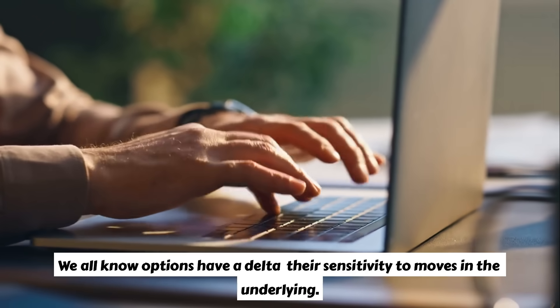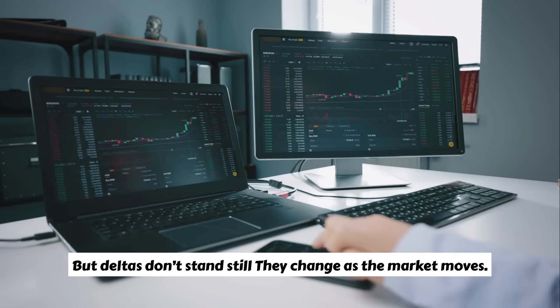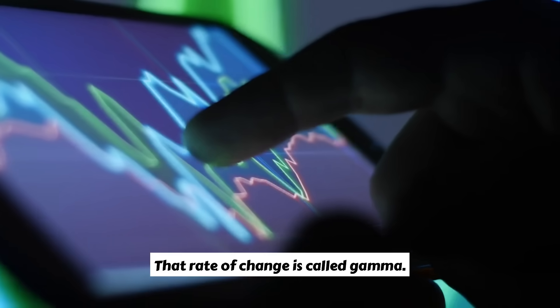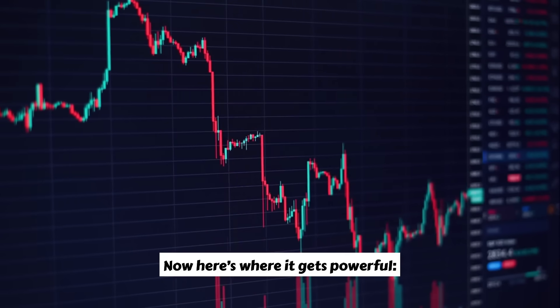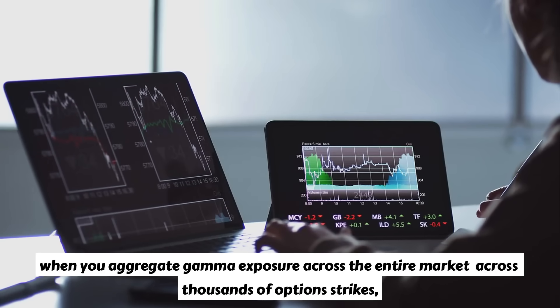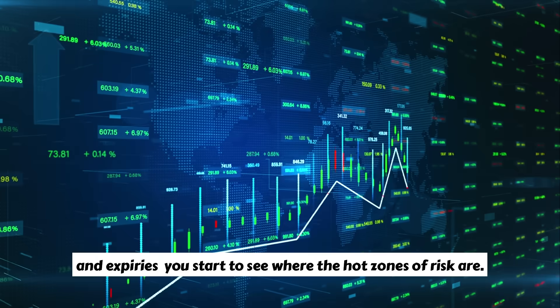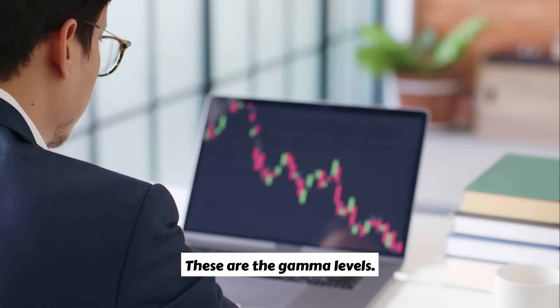What are gamma levels? We all know options have a delta — their sensitivity to moves in the underlying. But deltas don't stand still; they change as the market moves. That rate of change is called gamma. When you aggregate gamma exposure across the entire market, across thousands of options strikes and expiries, you start to see where the hot zones of risk are. These are the gamma levels.